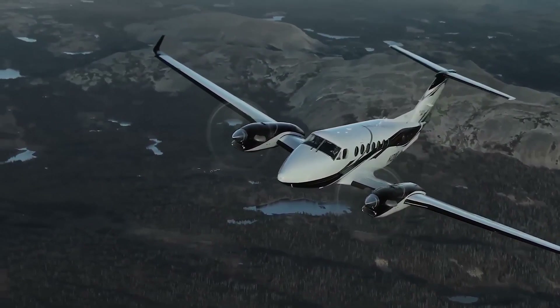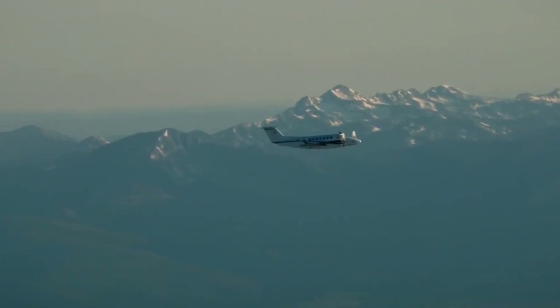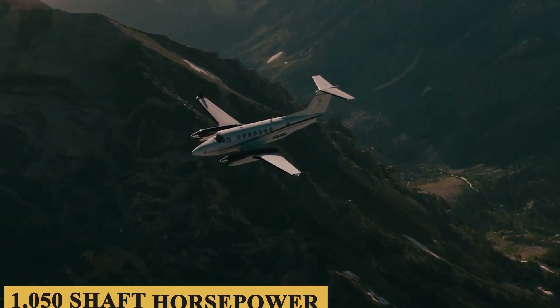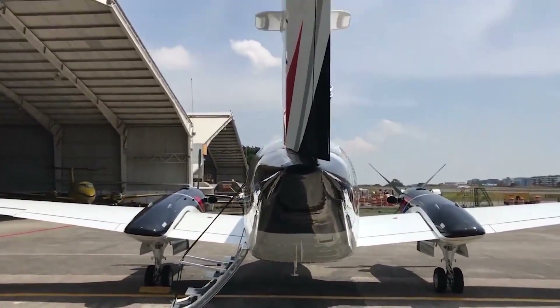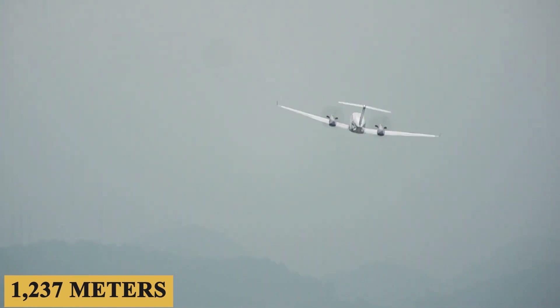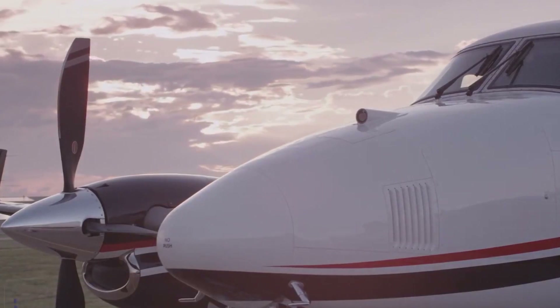Talking about performance, the King Air 360 ER has long been a favorite amongst pilots and operators around the world. With the upgraded design and improved features, the flying experience it offers is better than ever. As you advance the throttles for takeoff, the twin Pratt and Whitney Canada PT-6A-60A turboprops, producing 1,050 shaft horsepower each, respond with smooth and predictable power. The aircraft accelerates quickly, with a takeoff distance of 4,057 feet or 1,237 meters, and a full fuel payload of 1,982 pounds or 900 kilograms.